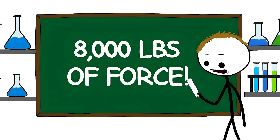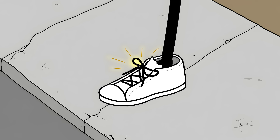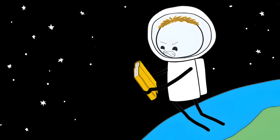Scientists calculated that you'd need about 8,000 pounds of force to pull apart two properly interleaved phone books — that's the weight of two adult elephants. This same principle is why your shoelaces stay tied and why climbers' ropes don't slip. It's also why you can't pull a knot apart by yanking on it. The effect is so strong that even in a vacuum, where there's no air pressure helping, the books still won't come apart.